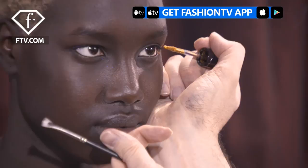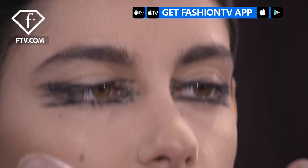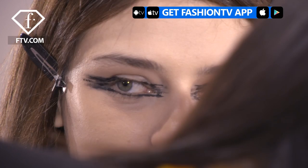Hi Fashion TV, this is Daniela Achoo and we are backstage at Guy Laroche. This is something different from Guy Laroche. As for my look — dramatic look — I think this makeup will just pull off everything in this collection.